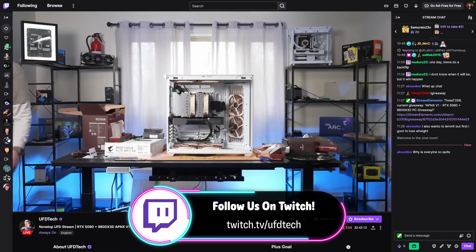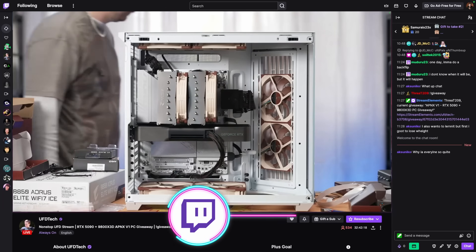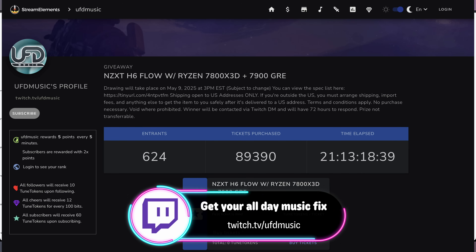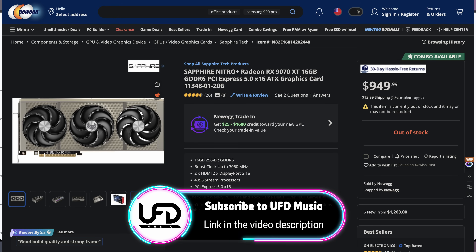I just want to remind you that we do have our PC giveaways going on tomorrow over on our Twitch channels. We're gonna be announcing them all on twitch.tv/UFDtech while we build a PC. We're giving away a 5090 PC on the UFD Tech Twitch stream, a 7900 GRE PC on the UFD Music Twitch stream, and also a 5080 as well as a 9070 XT. Then we'll have another 5090 PC on UFD Tech and a 9070 XT PC for UFD Music moving forward. I would love to see you there.